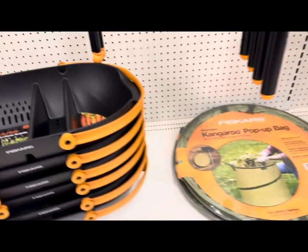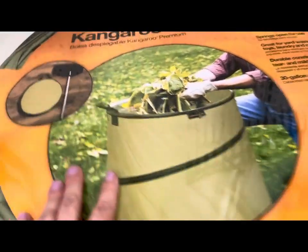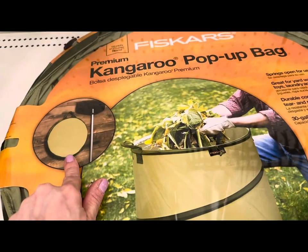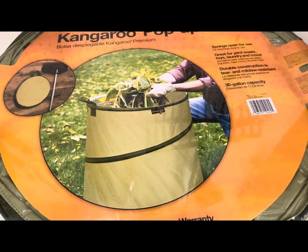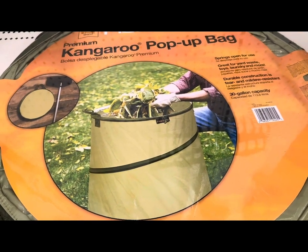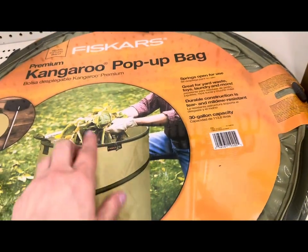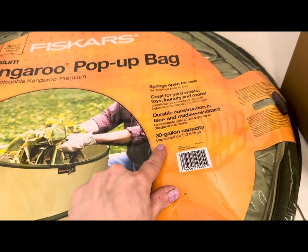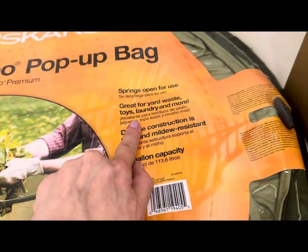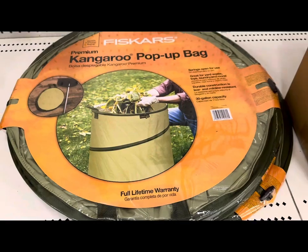Look at this — the Kangaroo pop-up bag. It takes absolutely no space when collapsed — you can put it in any closet or garage. When it expands, it has a 30-gallon capacity — great for weeding, pruning, collecting leaves, debris, or branches. Once open, it's ideal for yards, waste, laundry, and more. This is $24.99 and would make a dream gift for any home gardener.